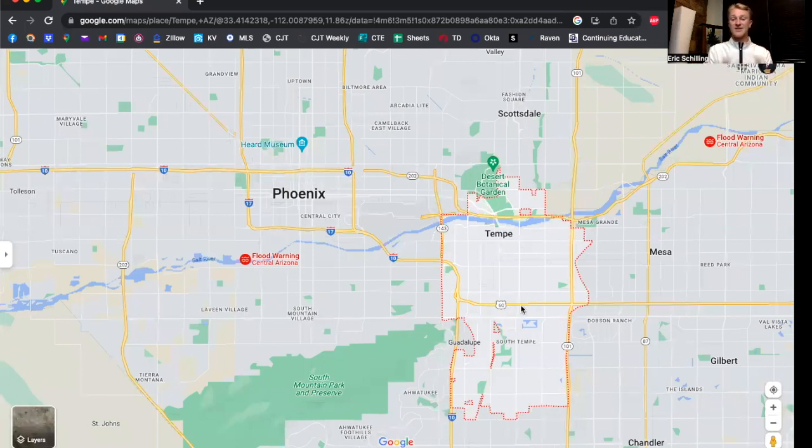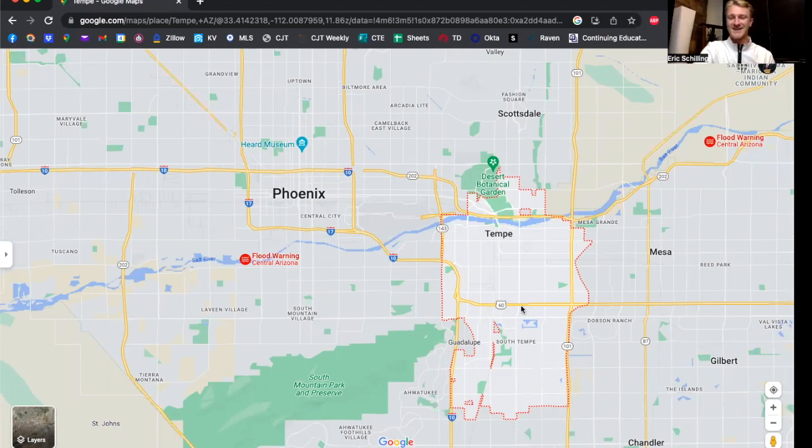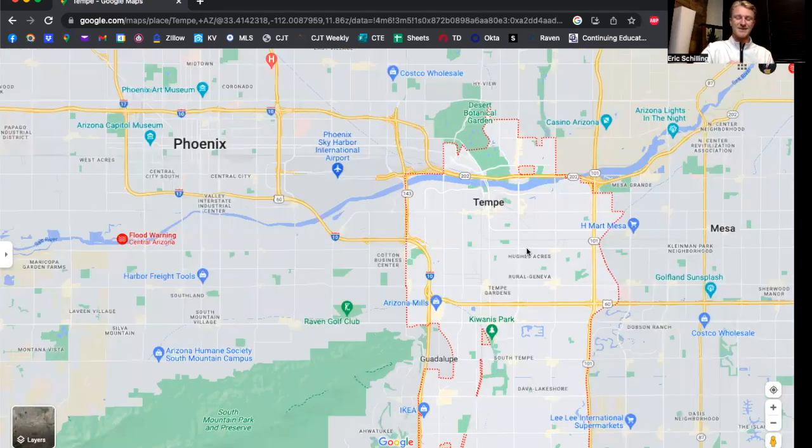You also have Highway 60 kind of splitting Tempe in half — it's a huge highway with five or six lanes on each side. So location and accessibility in and out of Tempe cannot go understated. There is just so much happening here in the Tempe, Arizona area.